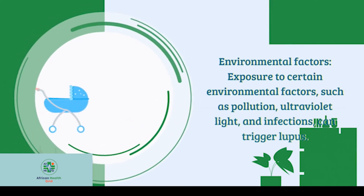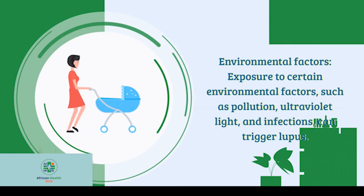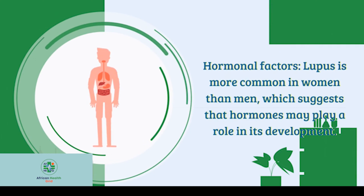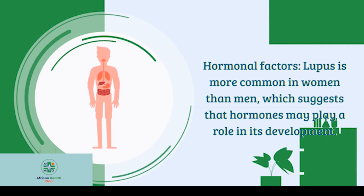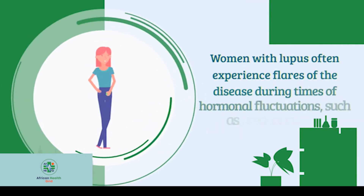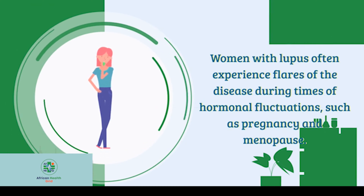Environmental factors: exposure to certain environmental factors, such as pollution, ultraviolet light, and infections, can trigger lupus. Hormonal factors: lupus is more common in women than men, which suggests that hormones may play a role in its development. Women with lupus often experience flares of the disease during times of hormonal fluctuations, such as pregnancy and menopause.